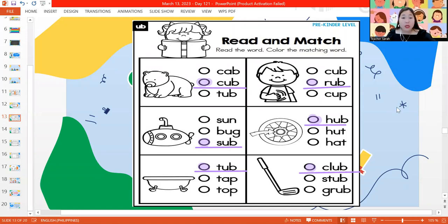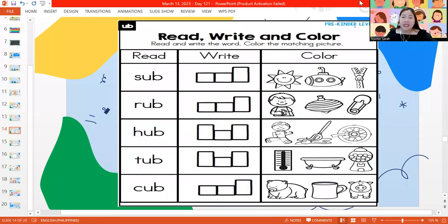For our next slide, we have to read, write, and color. I want you to write your name first. Let's read the word — the word is sub. Let's spell it out together: S-U-B. The word is sub. Let's color the sub — it's the one in the middle. That is a sub, or a submarine.